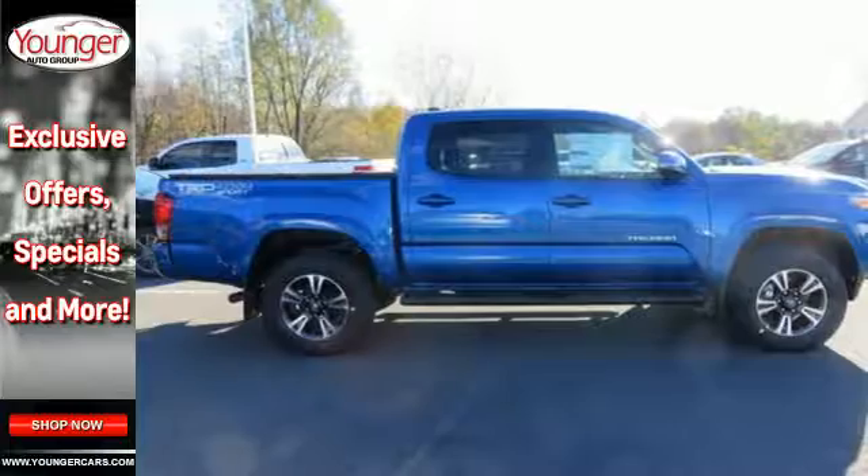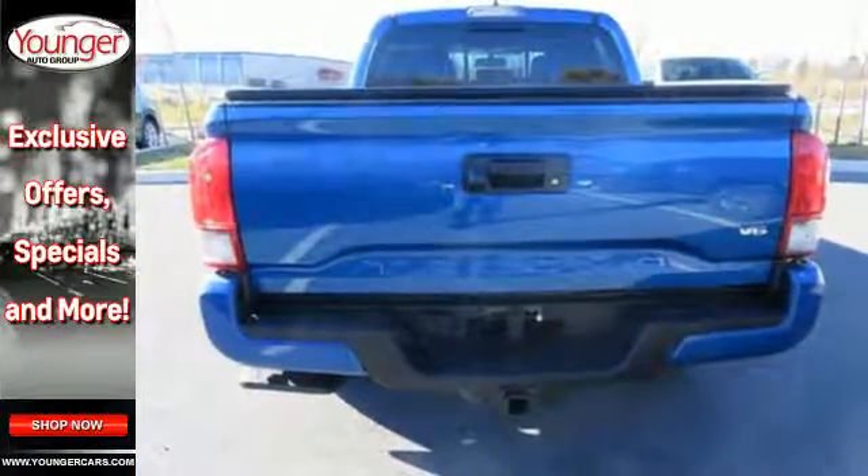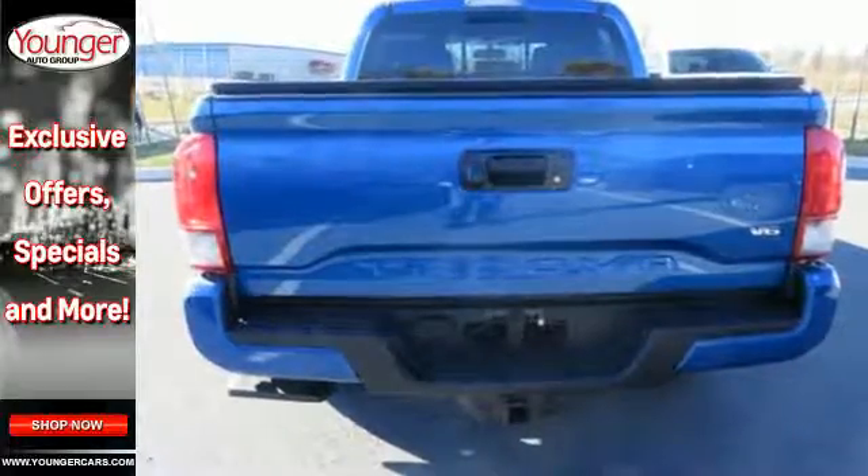it offers a tire pressure monitoring system and the Star Safety System with vehicle stability control, traction control, anti-lock brakes and smart stop technology.